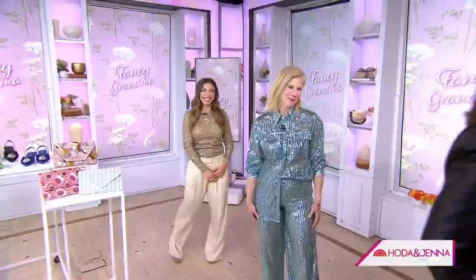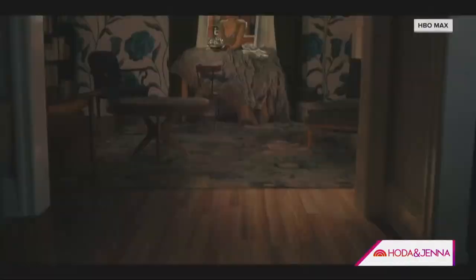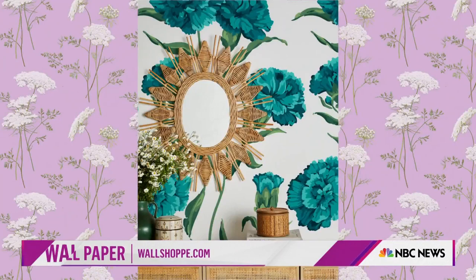Now let's check out the home and how we can try the grandmother vibe. Nathan, in that last episode of Just Like That, Carrie was sitting in a room with tons of wallpaper — eating popcorn in that gorgeous gown. That was Fancy Grandma. Look at that wallpaper. That's the epitome of this trend — something really grandma-like, like a floral, but modernized with large scale and really fun, poppy colors.